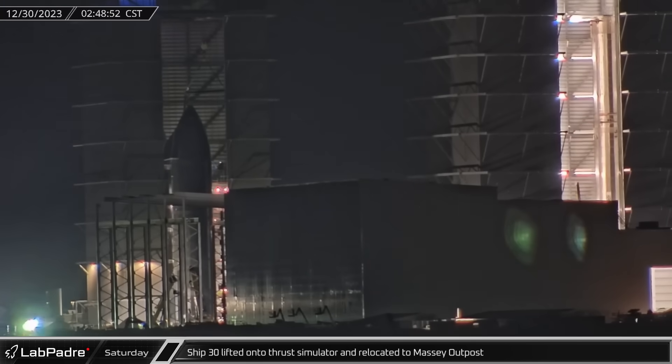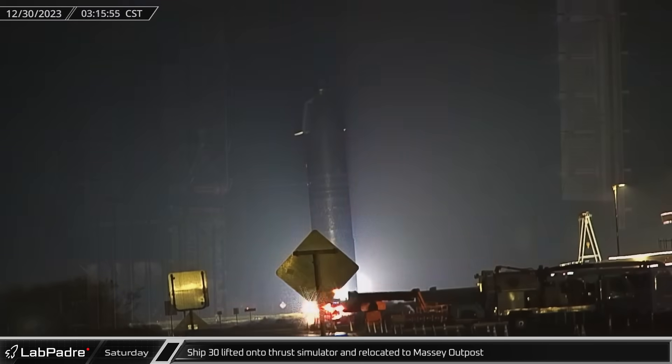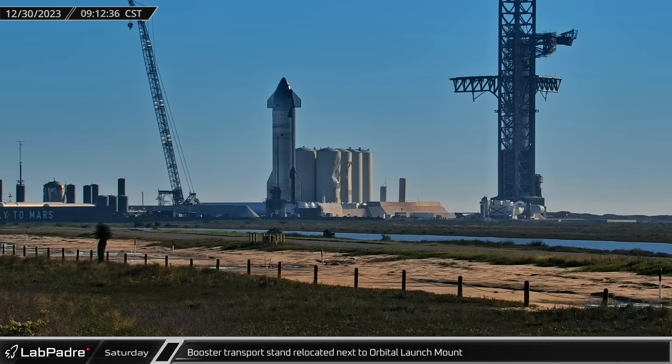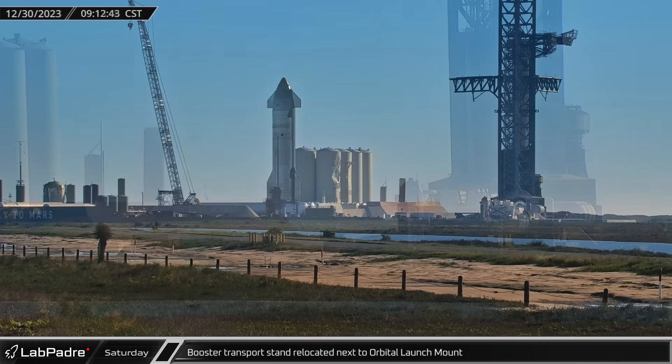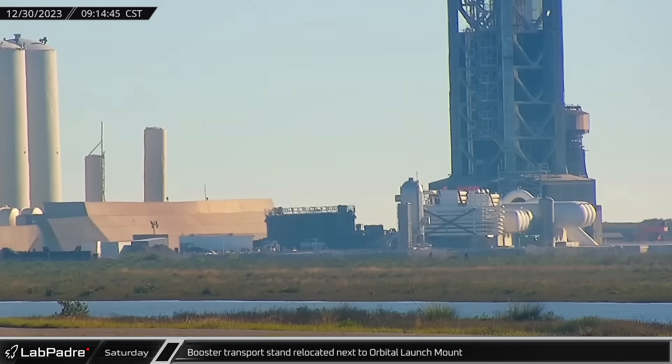Shortly before three o'clock on Saturday morning, Ship 30 was moved out of High Bay and down Highway 4 to the Massey outpost. Later on Saturday morning, it became apparent that SpaceX was looking to remove Booster 10 from the launch mount following its static fire the day before. The transporter stand was moved out of its parking space next to Highway 4 and rolled back over by the orbital launch mount.